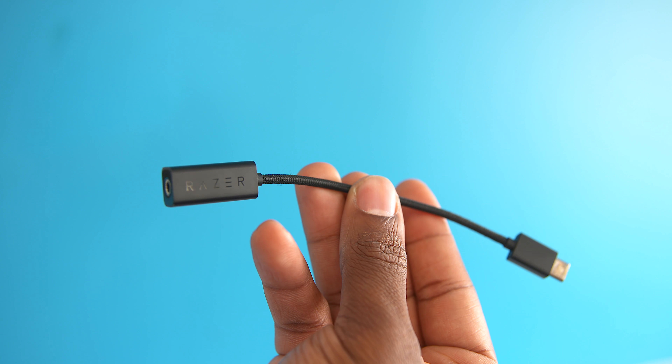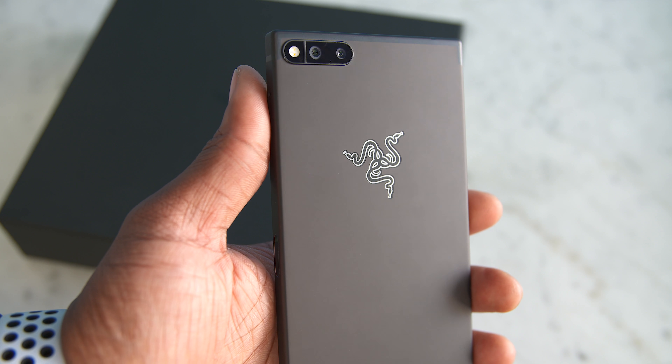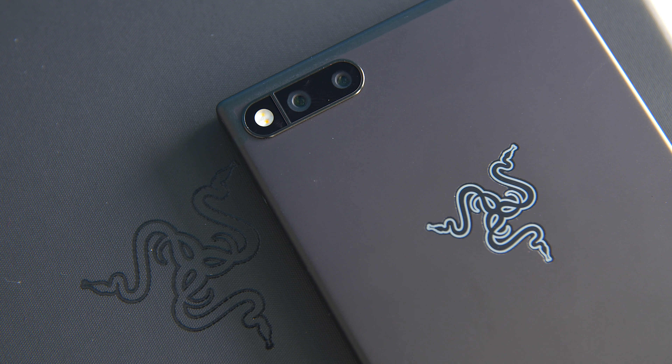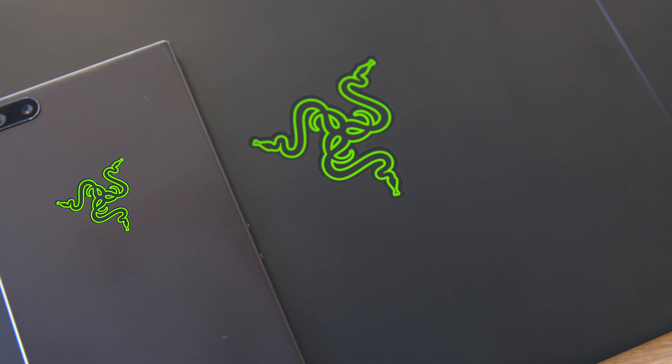Sadly, there's no headphone jack in sight, which is honestly a serious bummer to me, but Razer does include a high quality adapter that also has a built-in 24-bit DAC, which pretty much means we should get better audio quality than with a standard headphone jack — but I'd trade that in any day for a built-in headphone jack. Taking a look at the back, this has an aluminum unibody with a finish just like their Razer Blade laptops, and it also comes with a silver Razer logo. If you really want to rep Razer, you can get one of the special editions with a classic green logo.